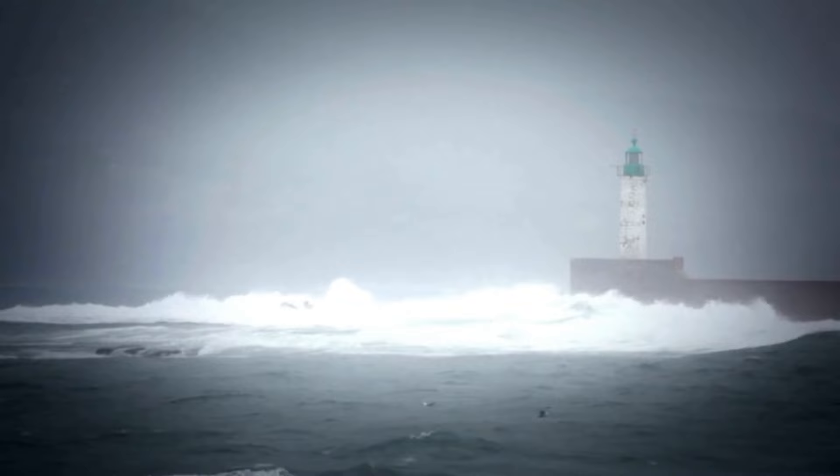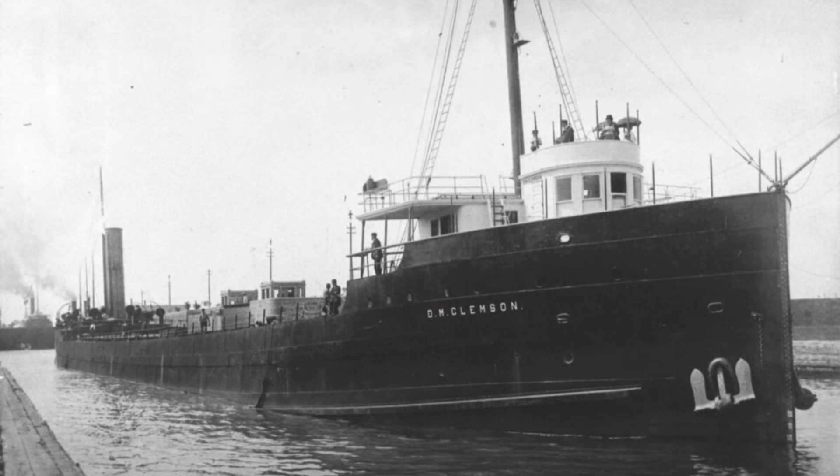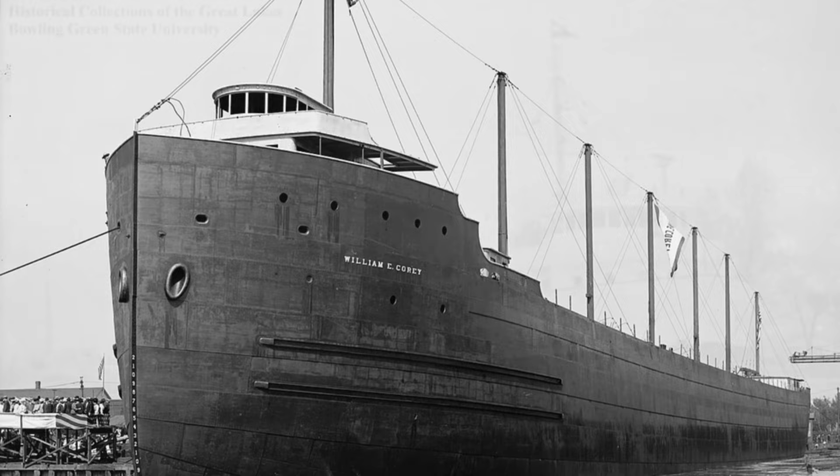Multiple ships steamed toward the site of the sinking after being alerted by the SOS call, including the Queen of the Lakes at that time, SS Joseph H. Thompson, SS Wilfred Sykes, SS D.M. Clemson, SS D.G. Kerr, SS William E. Corey, and the Canadian ship Hotchalaga.